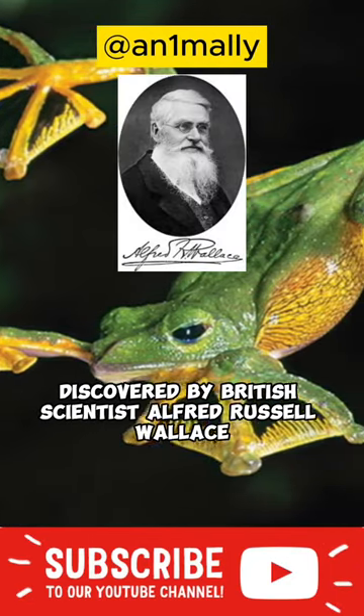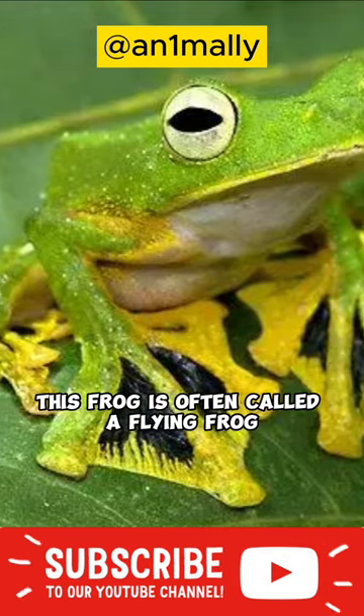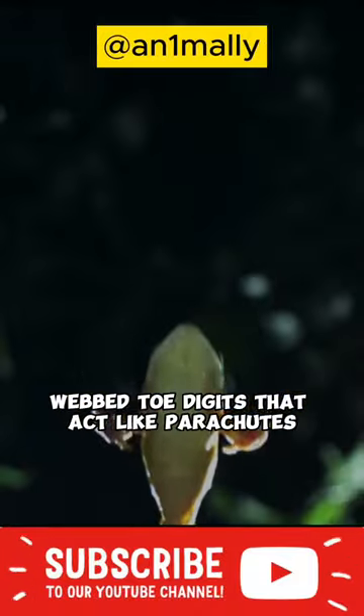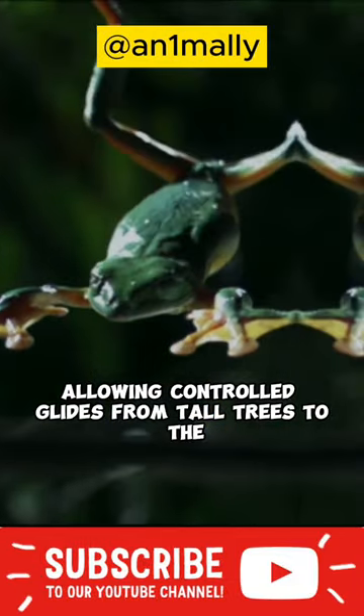Discovered by British scientist Alfred Russell Wallace in the 19th century in Southeast Asia, this frog is often called a flying frog. Even though it doesn't really fly, it has large webbed toe digits that act like parachutes, allowing controlled glides from tall trees to the ground.